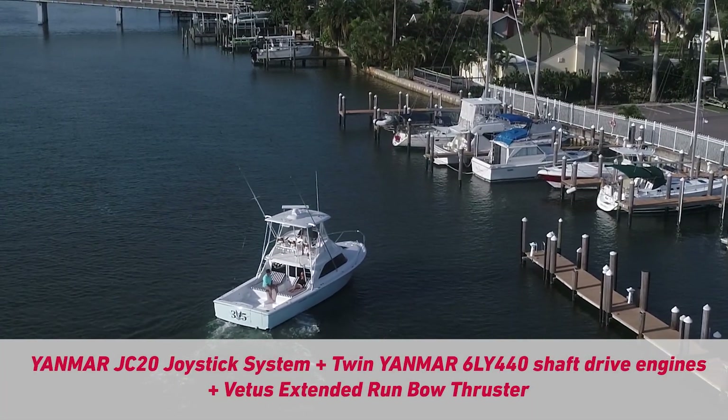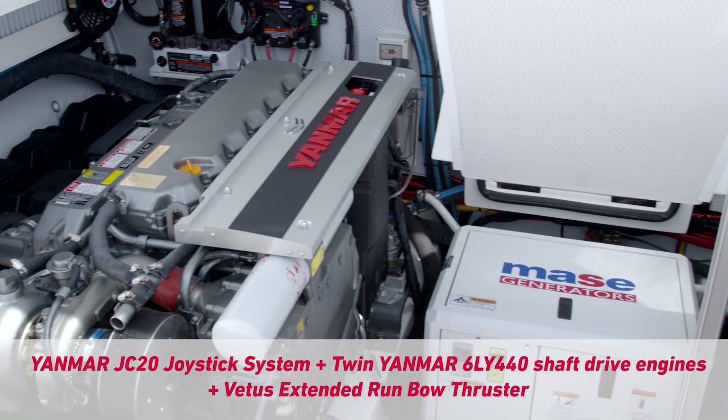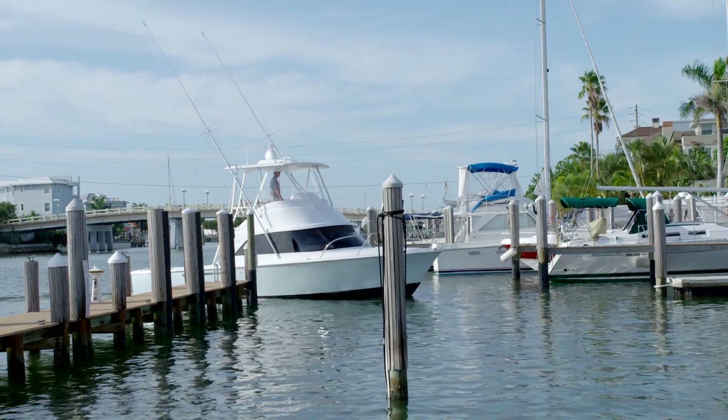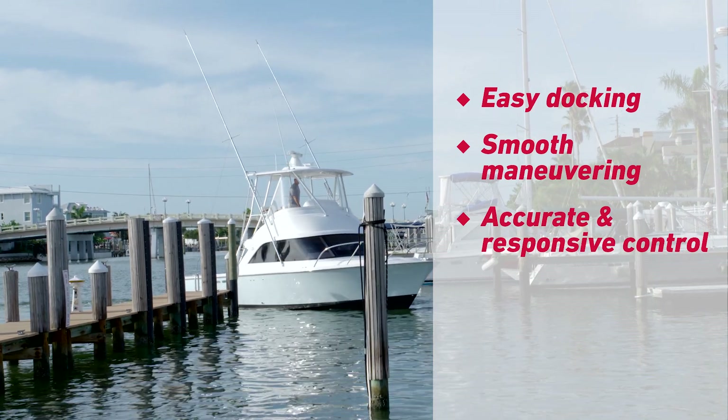The Yanmar JC20 joystick system works with the twin shaft drive engines in combination with a Vitus extended run bow thruster to deliver easy docking and low speed maneuverability with accurate and responsive control.